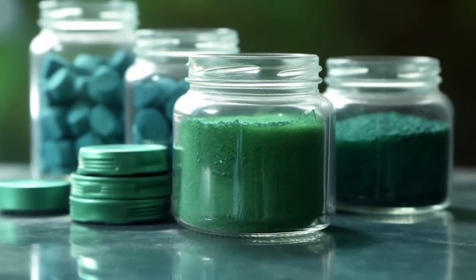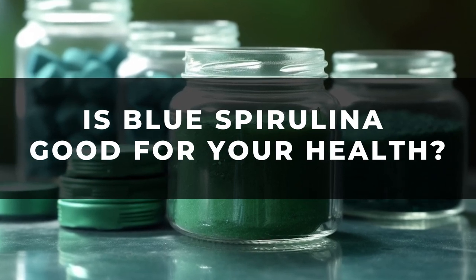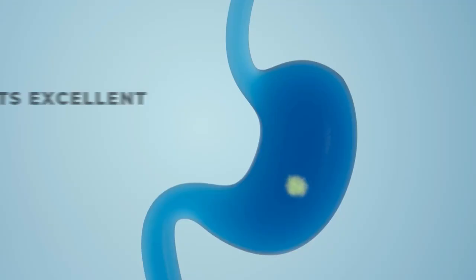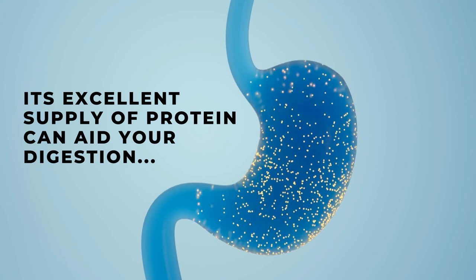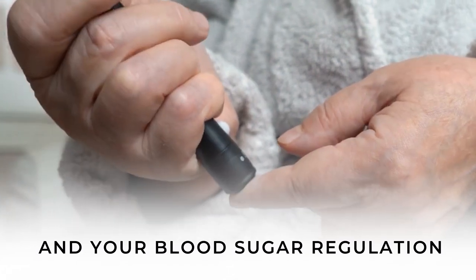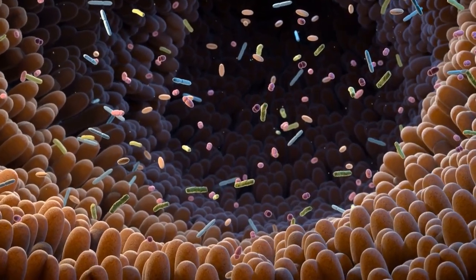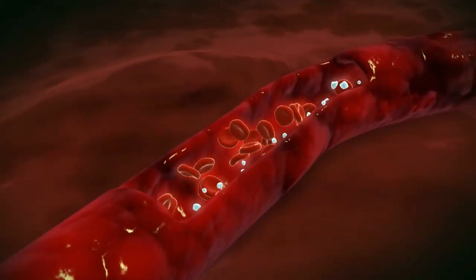But in today's world, is Spirulina — particularly blue Spirulina — good for your health? Well, its excellent supply of protein can aid your digestion and your blood sugar regulation, as this macronutrient works to slow down digestion and the absorption of glucose into the bloodstream.